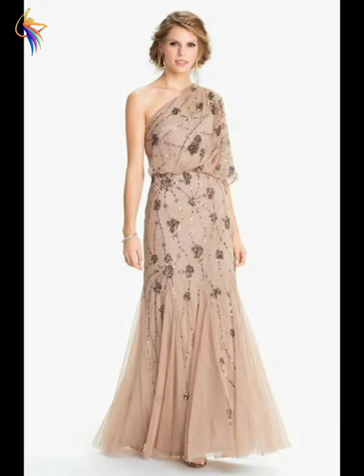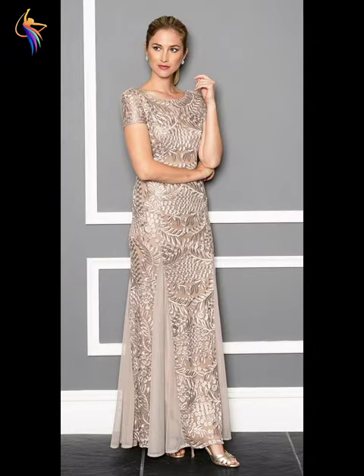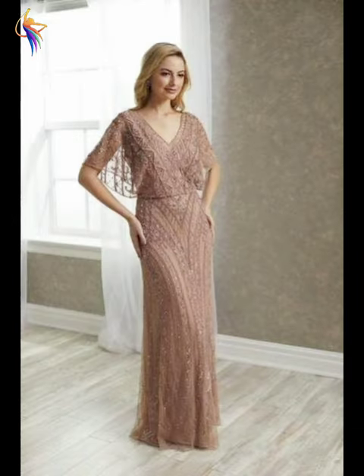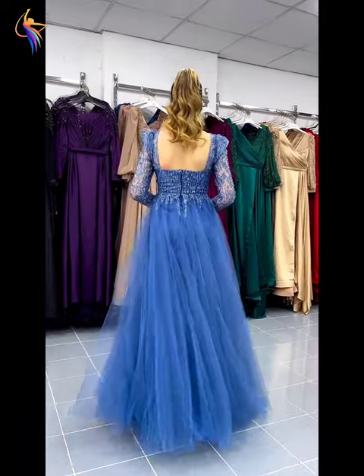So girls and guys, please watch till the end of my video and enjoy. You can see in this video lots of amazing long dress ideas, also mother of the bride dress ideas — the best ever fashion.